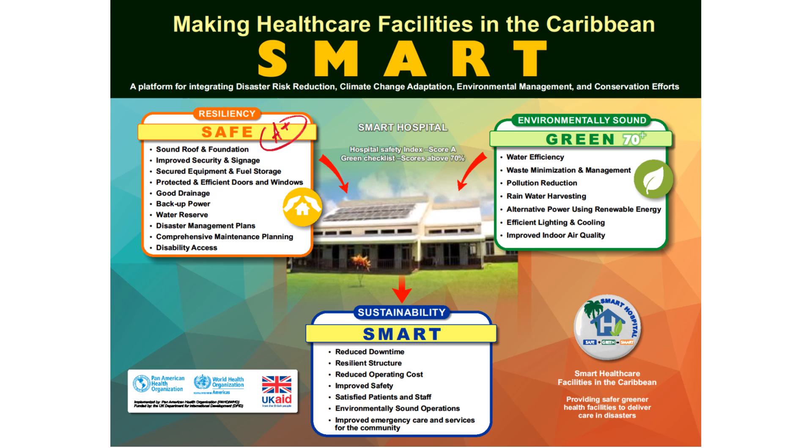But the innovation of Smart was to move beyond safety, beyond physical strengthening, and to add green components. By making health facilities green as well, they reduce their energy and water consumption, which helps both the environment and their ability to adapt to climate change. Another benefit of greening is that measures such as solar energy and rainwater harvesting can also reduce operating costs.